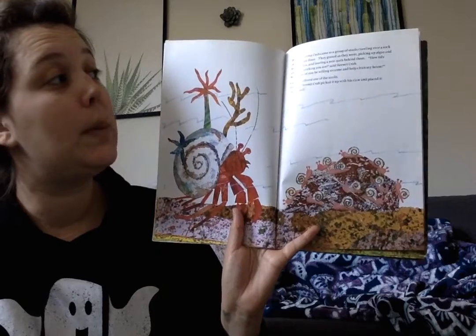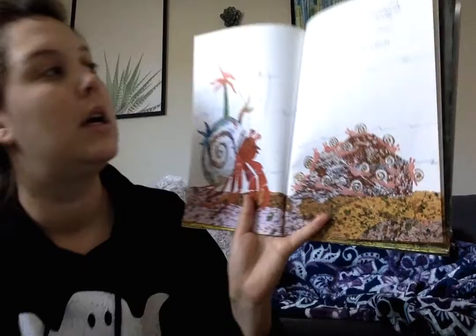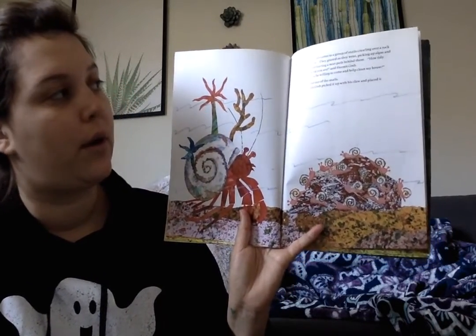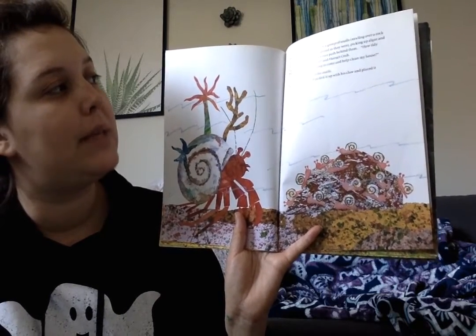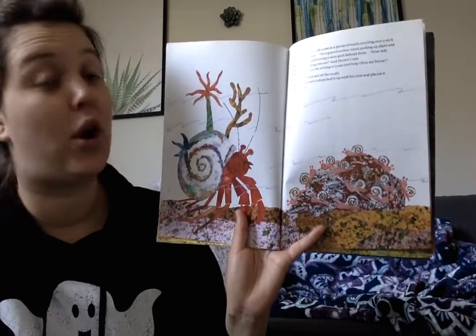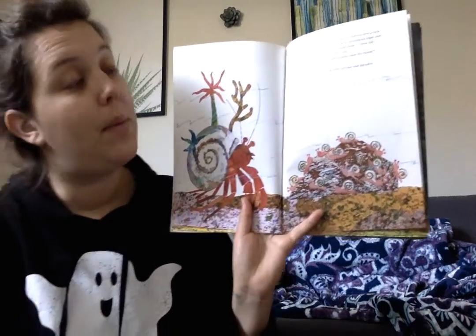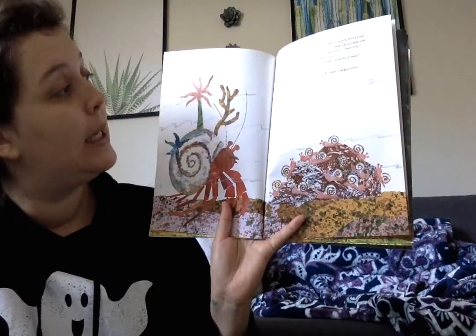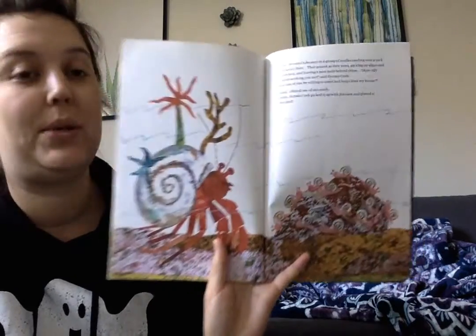In June, Hermit Crab came to a group of snails crawling over a rock on the ocean floor. They grazed as they went, picking up algae and bits of debris and leaving a neat path behind them. How tidy and hardworking you are, said Hermit Crab. Would one of you be willing to come and help clean my house? I would, offered one of the snails. Happily, Hermit Crab picked it up with his claw and placed it on his shell.